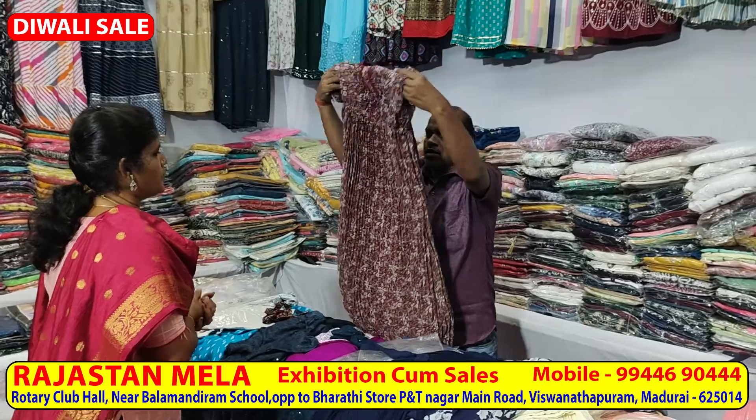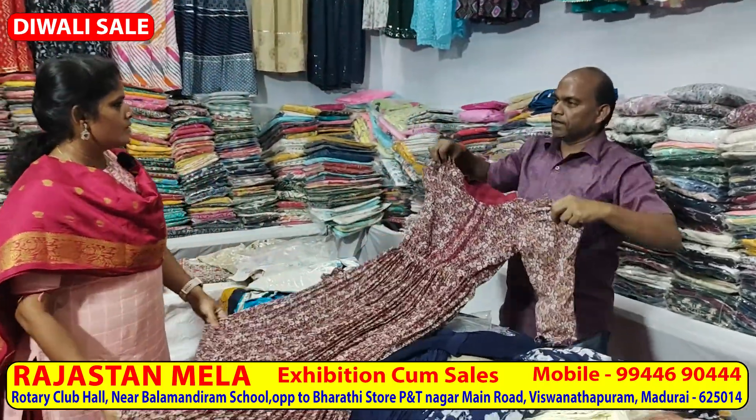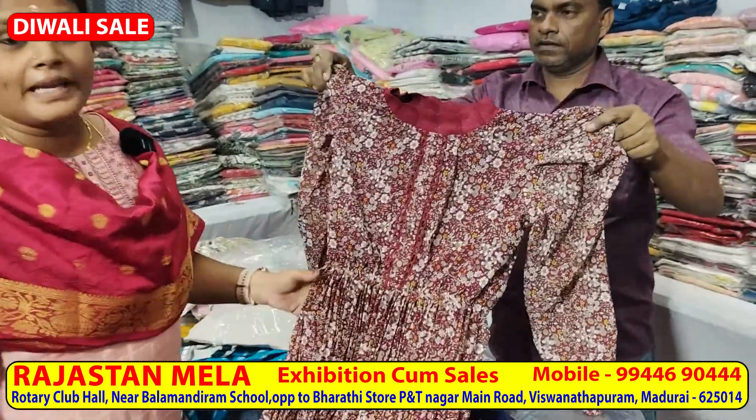Let's look at these collections in Madurai. What sizes are available? All sizes — double XL, triple XL, and up to 5XL are available.